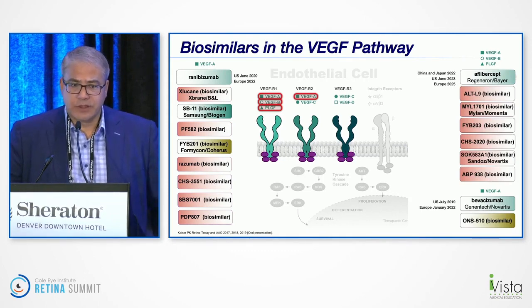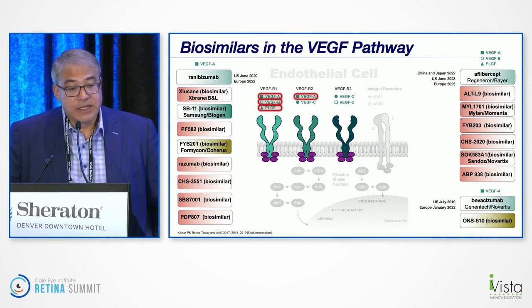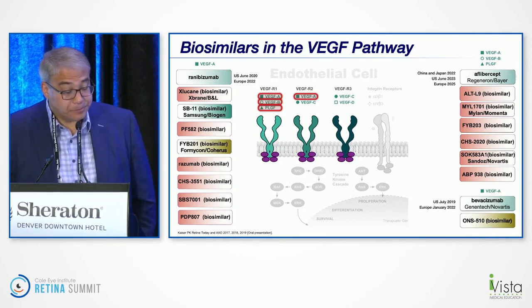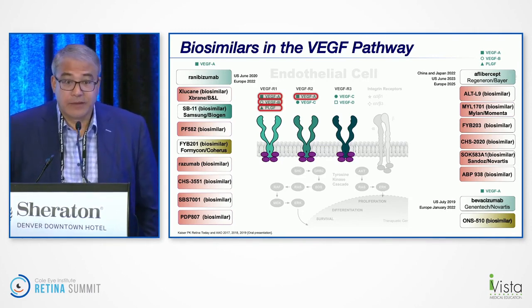Aflibercept biosimilars are currently in clinical studies, although the patent doesn't run out in the US until 2023, and if Regeneron can get an additional indication, that would go out to 2024. That's where we stand with biosimilars, and I'm sure we're going to have a very robust discussion on this during the panel. Thank you.